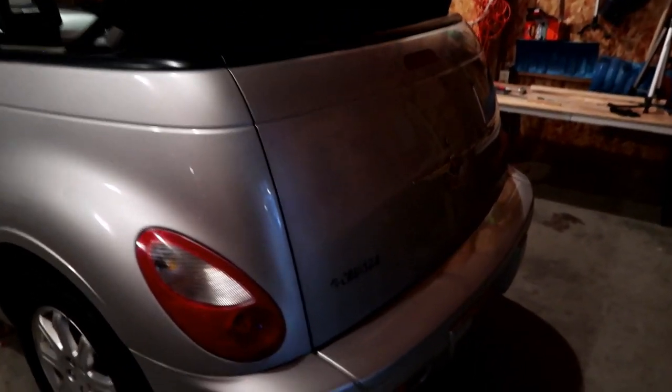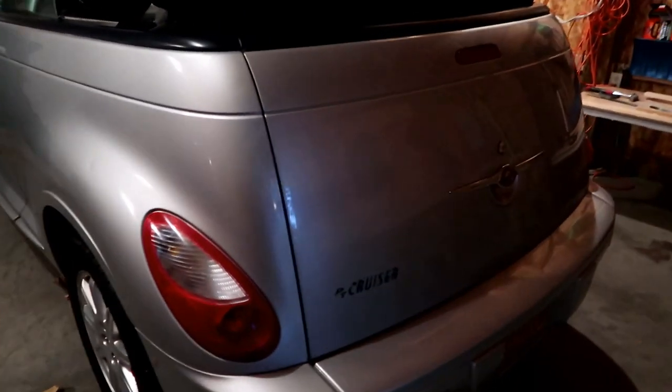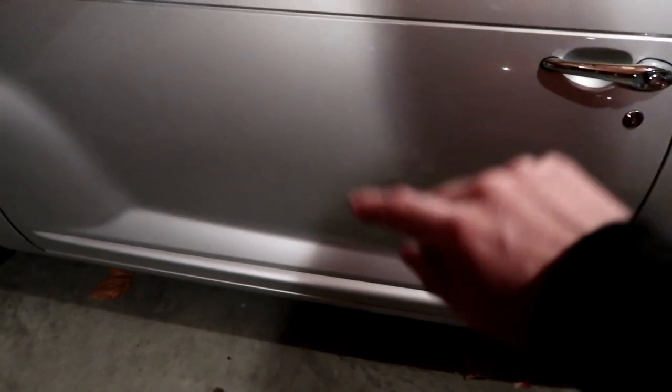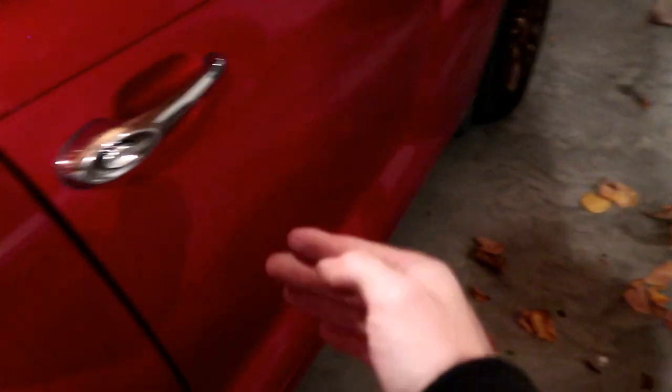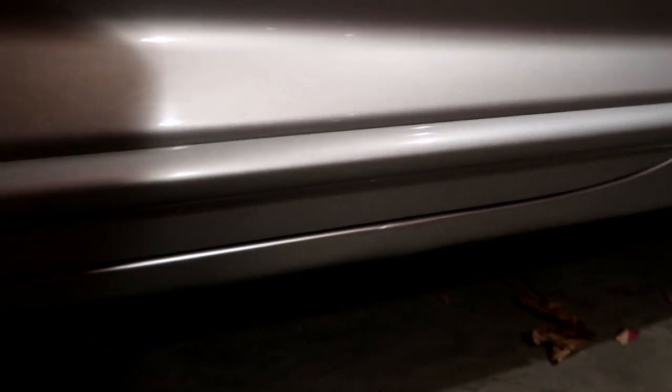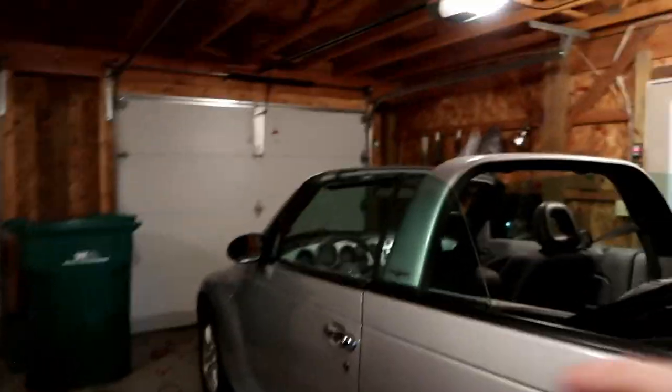Everything else is different other than the bumpers — the trunk is completely different, even the rocker panels are different. What's interesting is they actually split the rocker panel halfway down and there's a seam there, almost like they used a normal cruiser's rocker panel up to a point, then cut it, made their own panel for the convertible, and just overlapped it. It's really weird. On this side it's gone because I did some body work — I have a playlist for all the project vert videos linked in the corner and description. You can kind of see the seam there in the rocker panel where the two join.